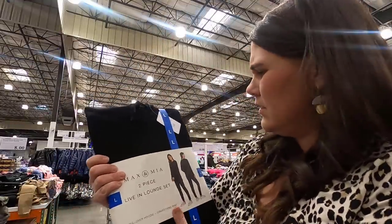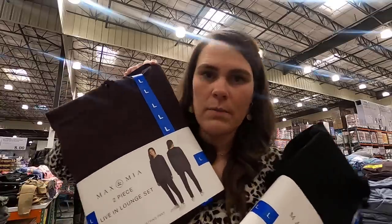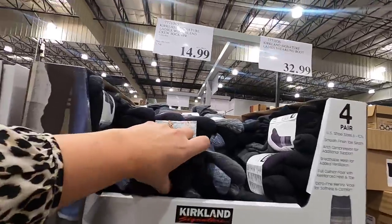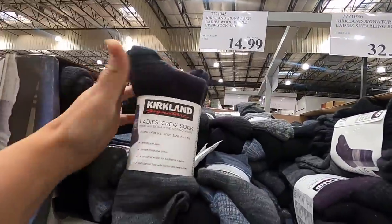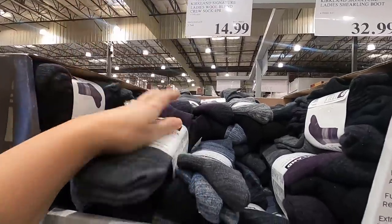This lounge set is so soft — it also comes in burgundy, $24.99. And these are my favorite socks for all winter — $14.99. If you haven't picked them up yet and you live somewhere cold, I wear them all winter and all summer. They're just the perfect sock for me.